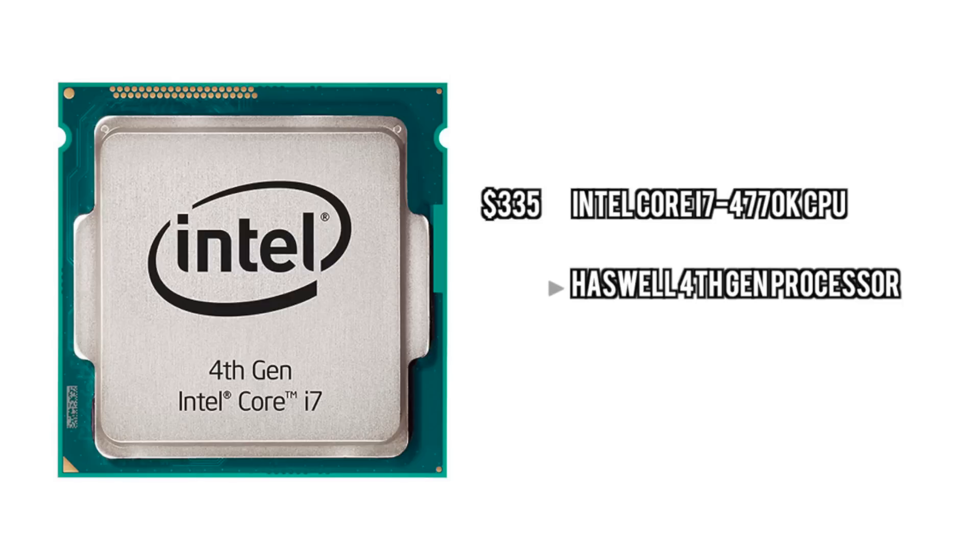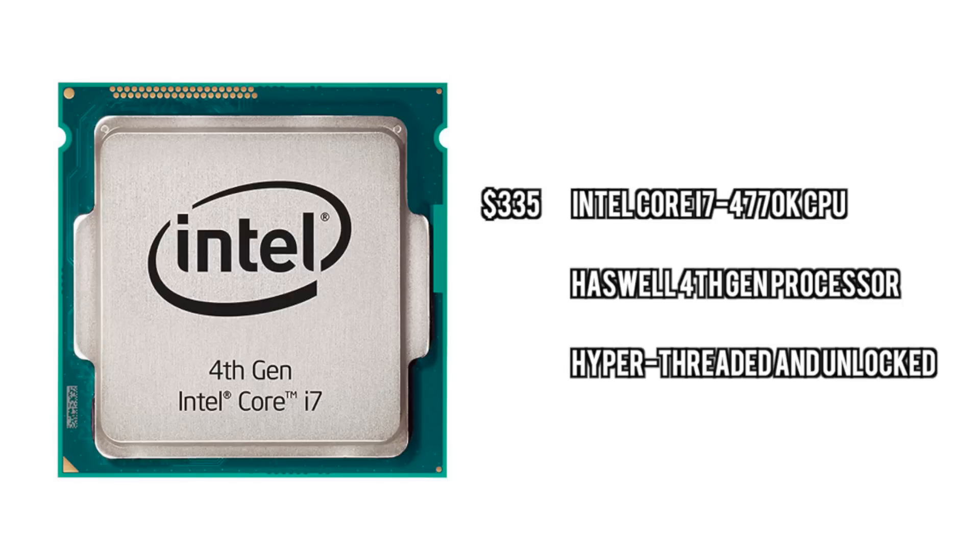For the processor, we're going to go with the Haswell chips — the i7-4770K. The reason being is it has hyper-threading and it's unlocked. This is going to give you a lot of processing power for running streaming applications like OBS and for editing.